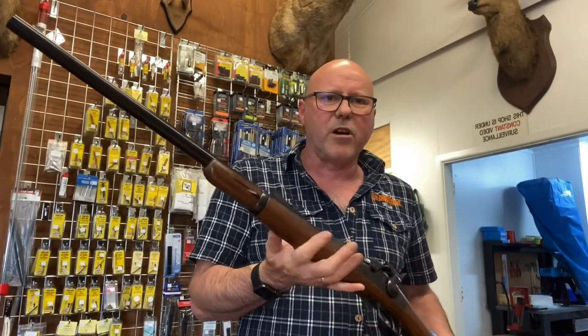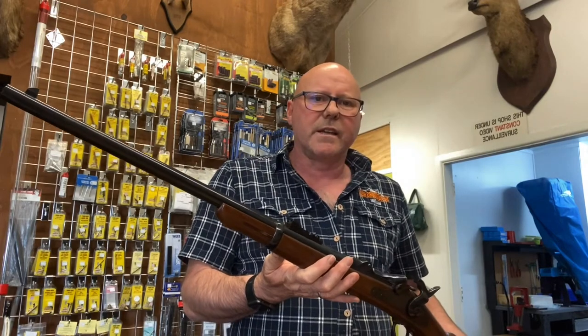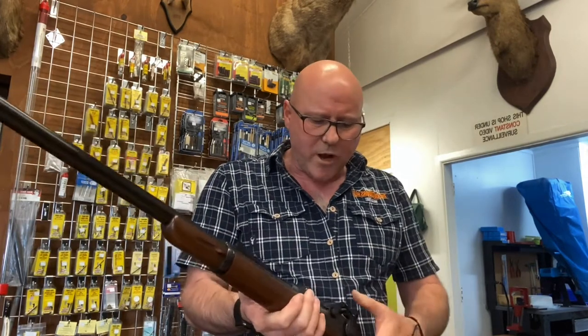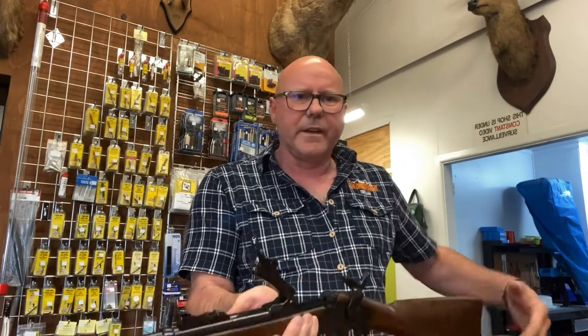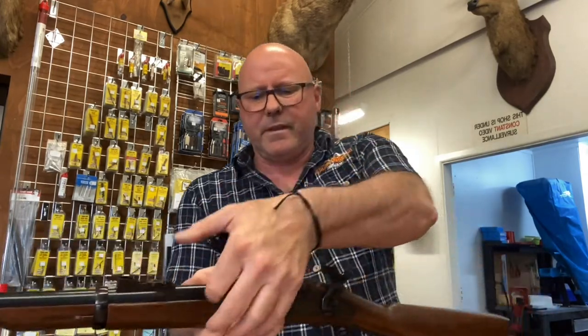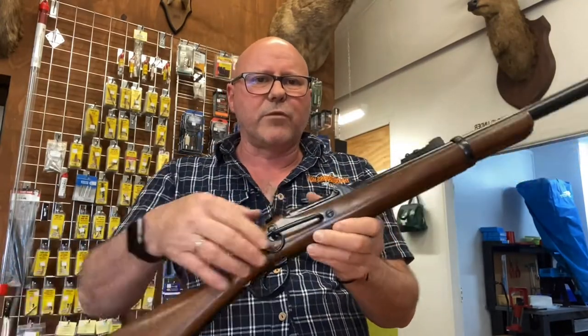Yet another interesting Pedersoli rifle. This one is a 1873 Springfield carbine. It's called a trapdoor carbine because it opens like a trap door to feed the round in. The carbine came with the cavalry ring.